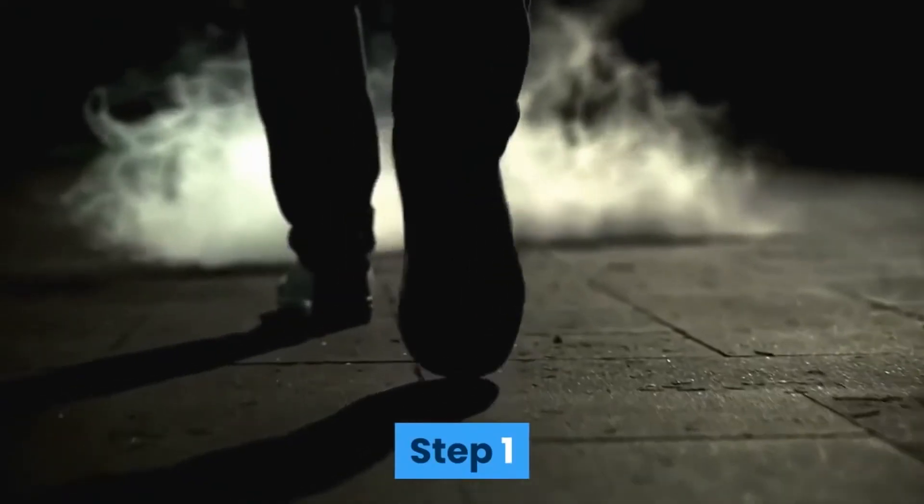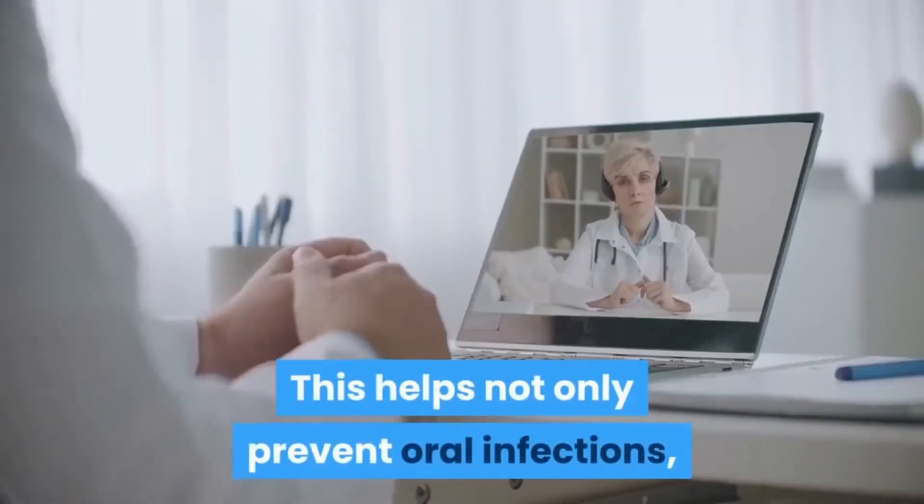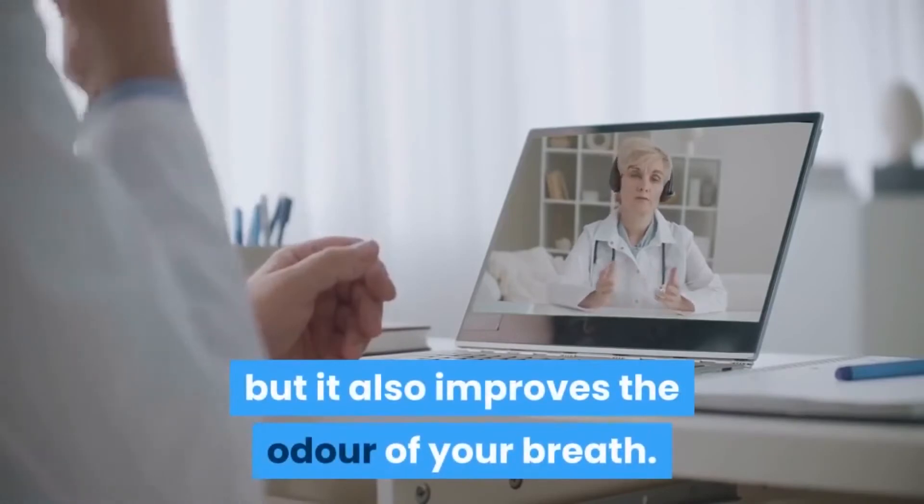Step 1: In the first step, this supplement provides nutrition to your oral cavity and gets rid of bacteria. This helps not only prevent oral infections, but it also improves the odor of your breath.